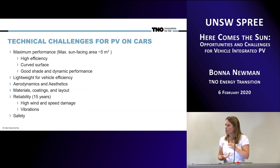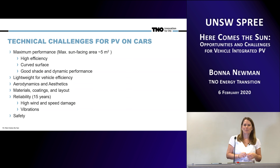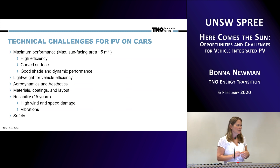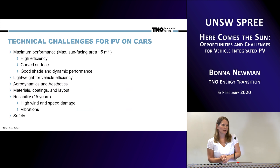It also needs to be packaged in a lightweight manner, because every kilogram you add to the car is going to decrease its efficiency. You have to worry about aerodynamics because of the drag coefficient, and aesthetics — it turns out that's in most cases a much larger impact on the price people are willing to pay than almost any other factor. There are also things to think about when it comes to materials, coatings, and layout, and how we're going to adapt conventional PV to work there.